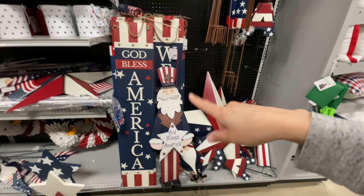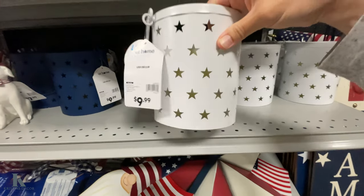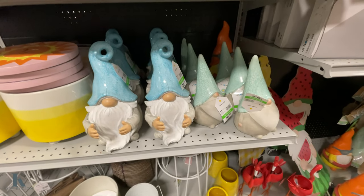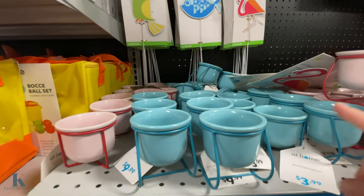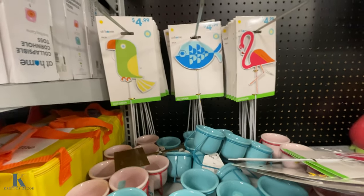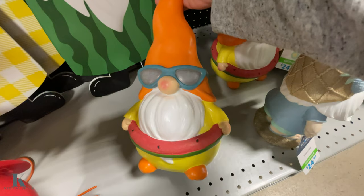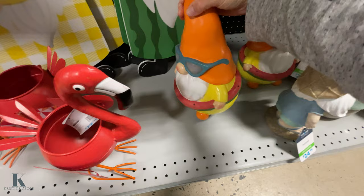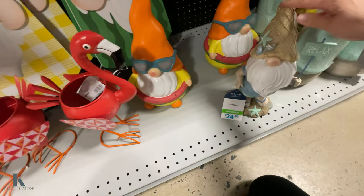More yard decor — this big sign is $20, awesome for a porch. They have $10 candle lanterns in red, white, and blue. Got some gnomes for $10 and $25. A three-pack to put your candles in for $10. More yard decor — gnomes with watermelon and lemons. Look at this little guy in his swimsuit — he is so cute, he's not heavy at all, and he's $35.